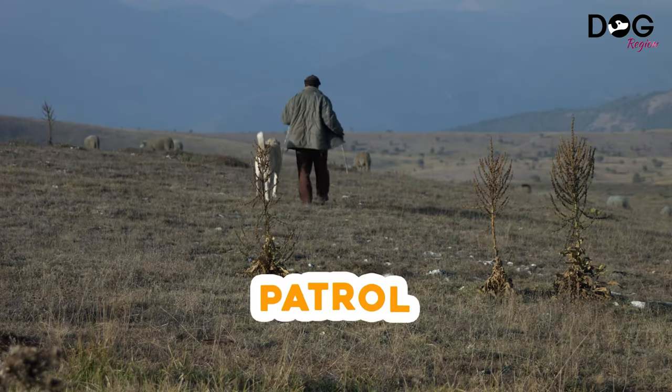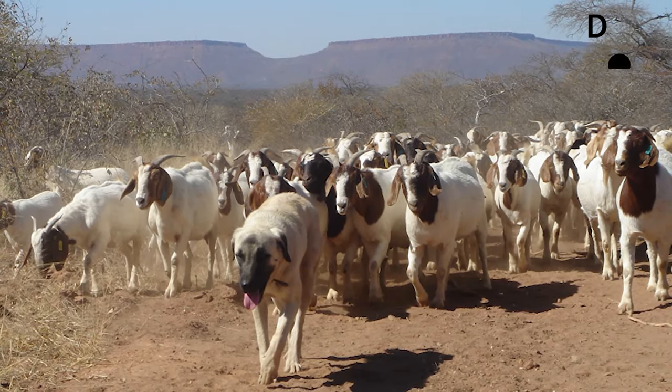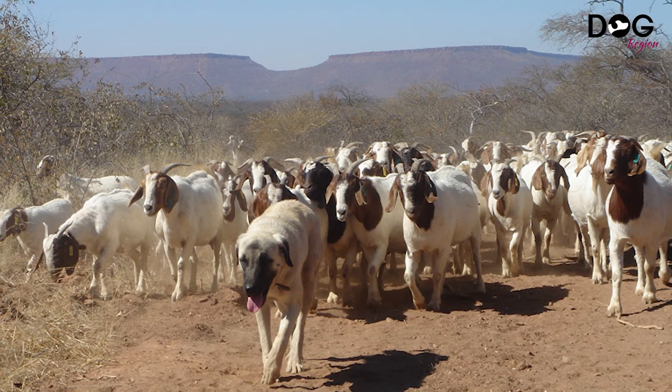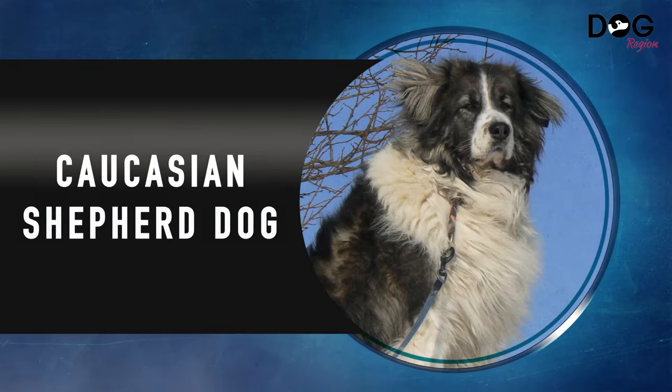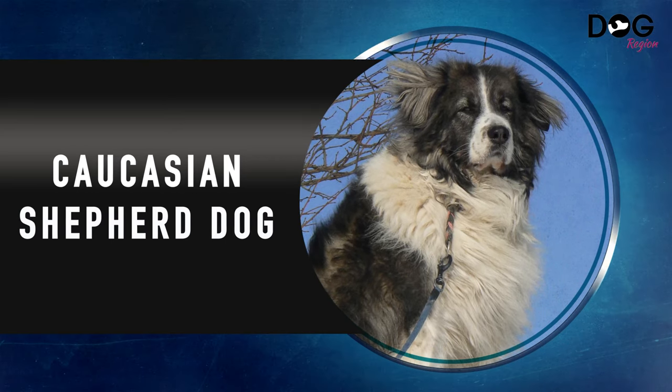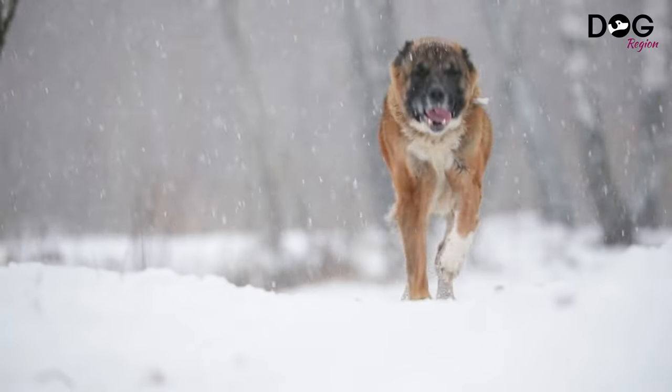Additionally, because of their nature, living in apartments is not for them because they require a lot of room to patrol. Although they're devoted to and protective of their family, they're not always docile until given strict training.